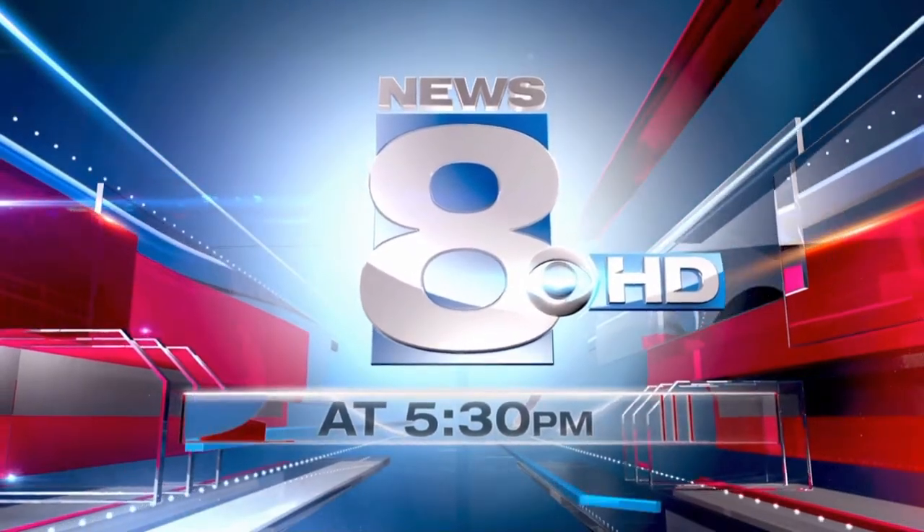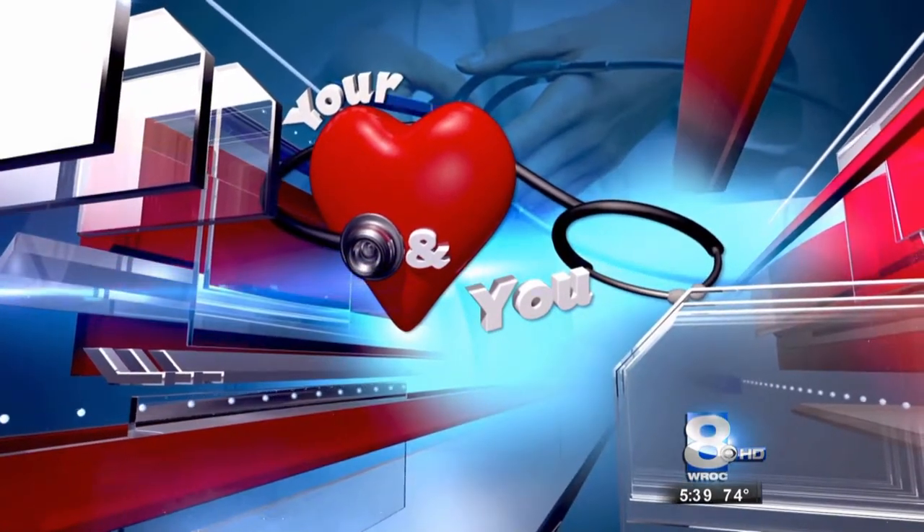News 8 at 5:30 in High Definition continues. Technology is making it easier for doctors to stabilize your heart in a crisis. Earlier I spoke with Dr. Tim Malins, and he explains why doctors and their patients are increasingly relying on heart monitors.